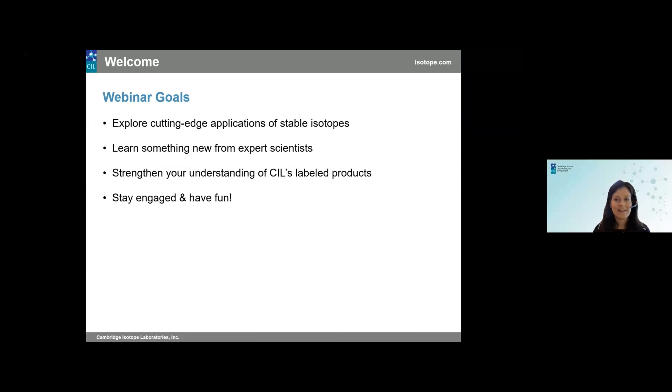Welcome once again. A few goals we aim to achieve in today's webinar: first and foremost, I hope you're all able to explore the cutting-edge applications of stable isotopes and learn something new from the expert panel of scientists featuring their science today. I also hope each of you strengthens your understanding of CIL's labeled products and the role we play in these research fields, and most importantly, that you stay engaged and have some fun along the way.